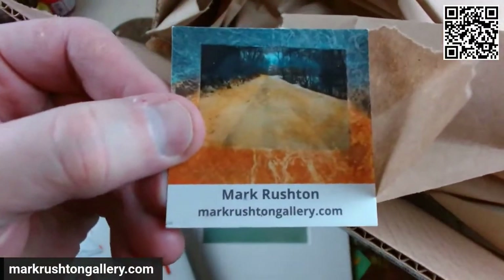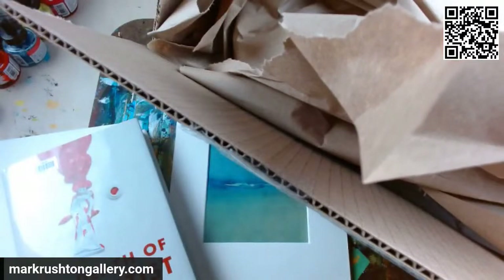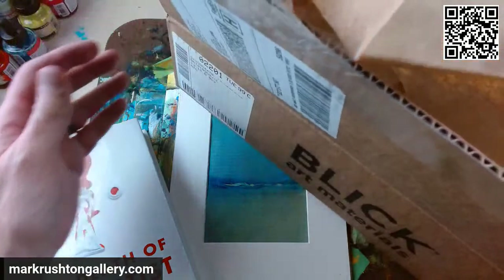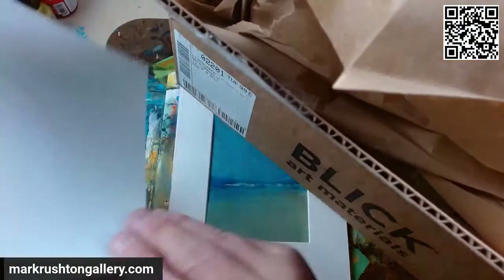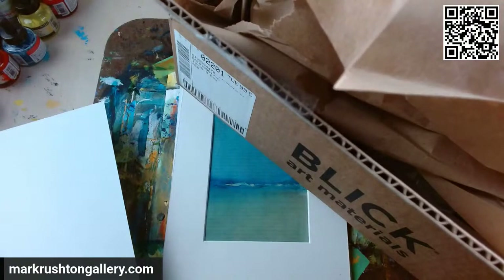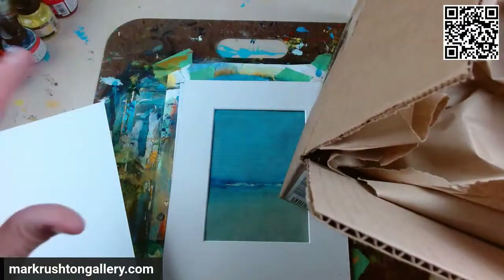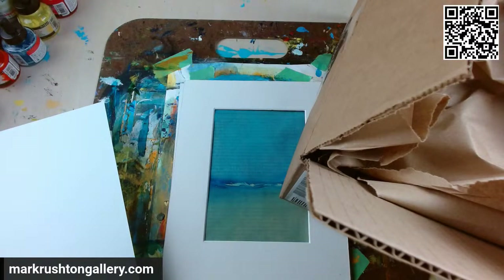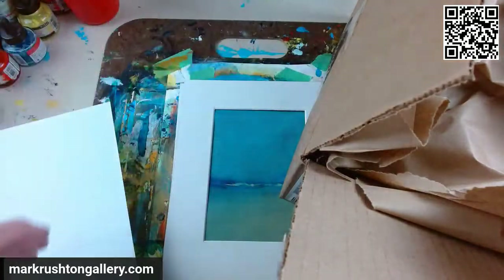Hey everybody, it's Mark Rushton of markrushtongallery.com. It's Wednesday, February 15th, 2023. I've got some frames and a book painting I need to mount, and then we're going to talk about this book here, which I kind of like. In the description there's an email list you can sign up for to stay aware of my paintings and shows. If you like the video, think about liking it, and think about subscribing on whatever service you're using.